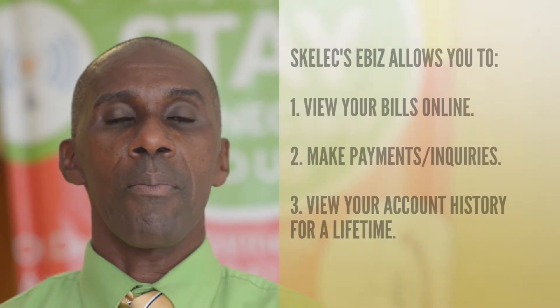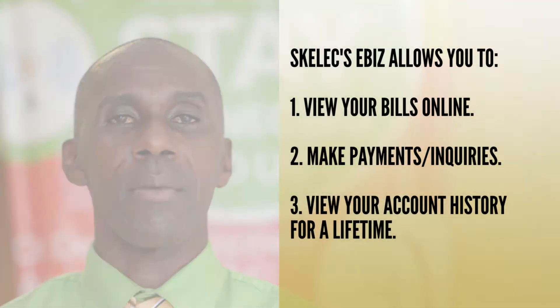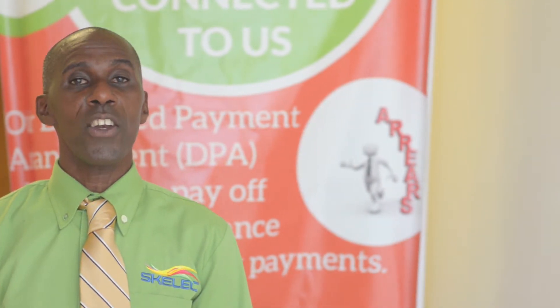Do you know if Kelec offers eBiz to all its customers? Kelec eBiz provides you with the opportunity to view your bills online, make payments, enquire and view your account history for a lifetime. And most importantly, as soon as your bill is ready for viewing, you are notified.